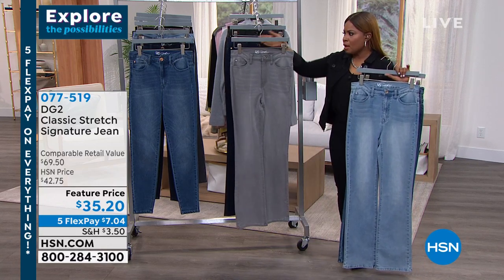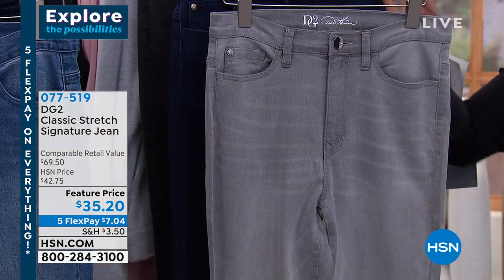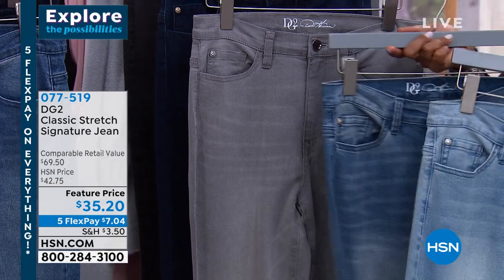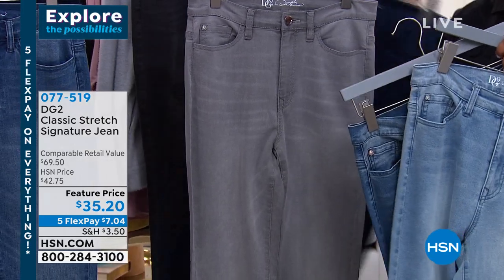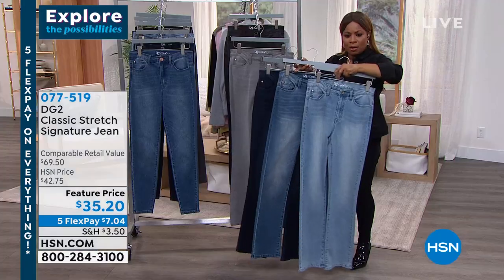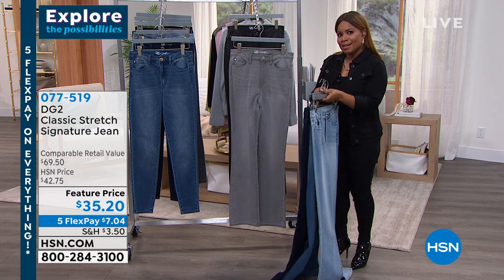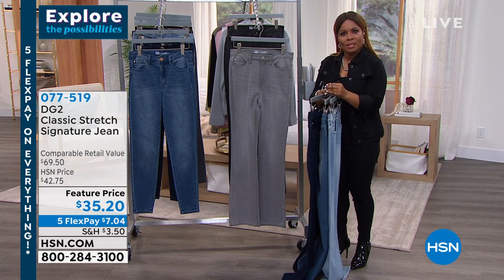If you want any of the colors — whether it's the gray, the lightest chambray, the midtone, the darker indigo, or even the black — give us a call. We also have Cheryl from Alabama who would love to talk with you. Cheryl, this is Marlo — please meet Diane Gilman. Hello Diane! Hi — I'm an avid collector. Thank you so much. What makes you a collector?